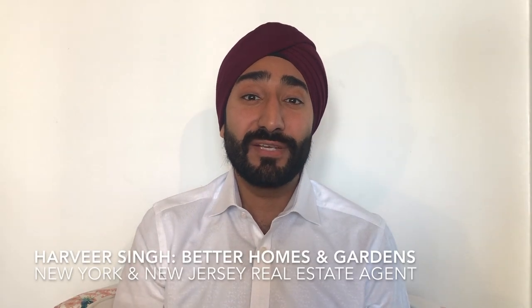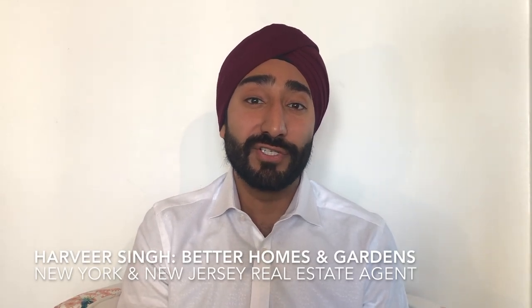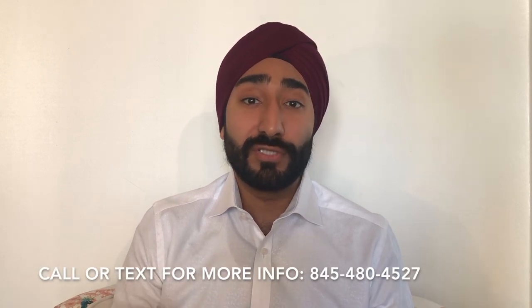Hey guys, how's it going? This is Harveer Singh with Better Homes and Gardens in New York and New Jersey. Today I wanted to talk to you guys about the One Park condos in Cliffside Park, New Jersey. It's a brand new building across from Manhattan with the newest technology.